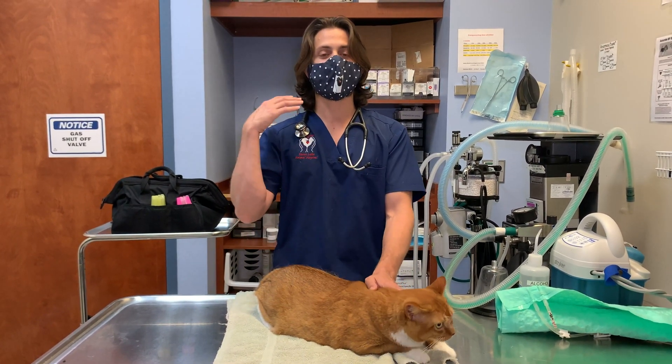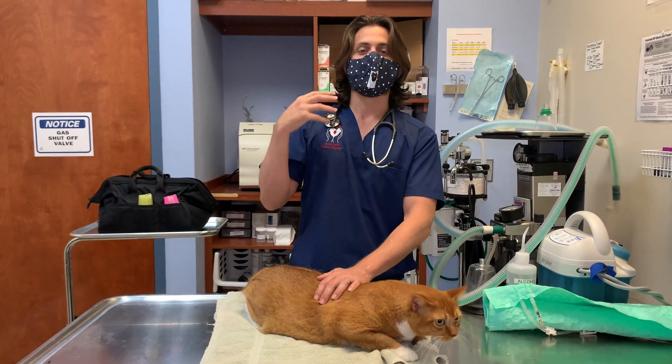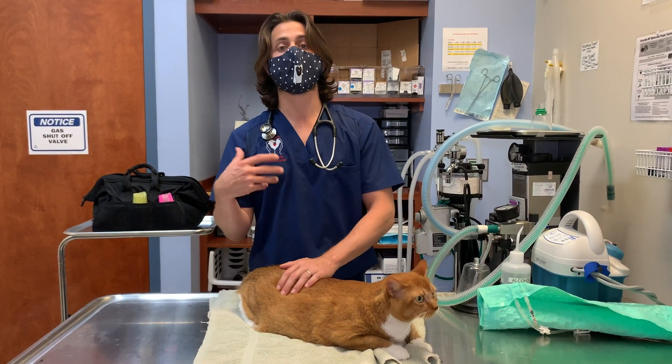On top of which, if the pulp is exposed, then there is a possibility of having an infection set up shop, and that can lead to much bigger problems.